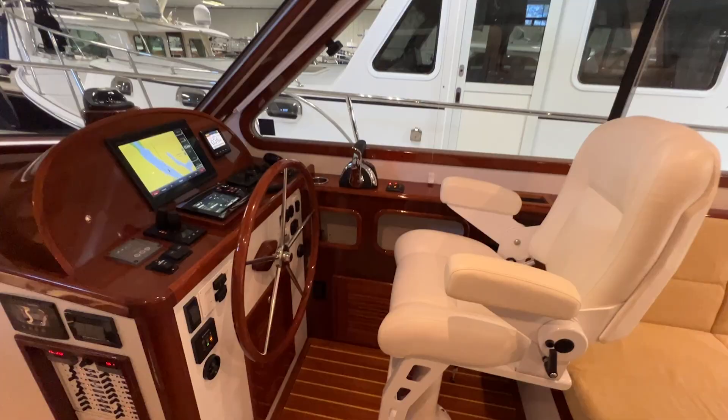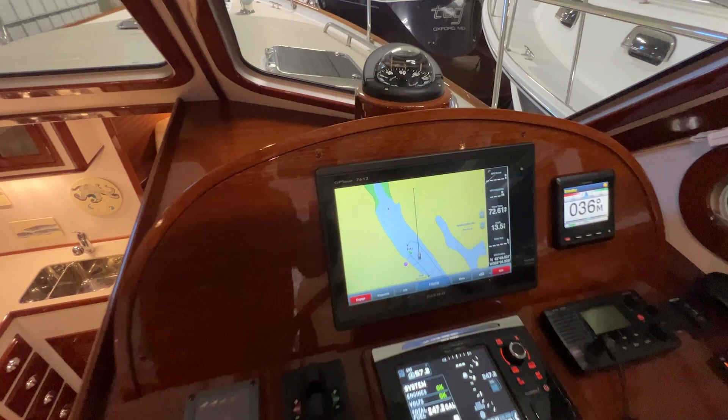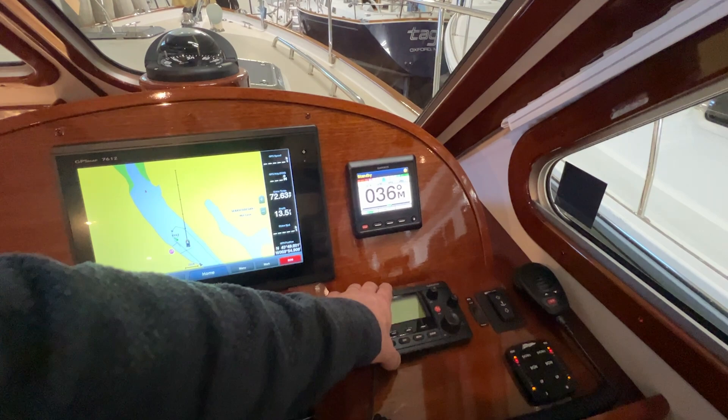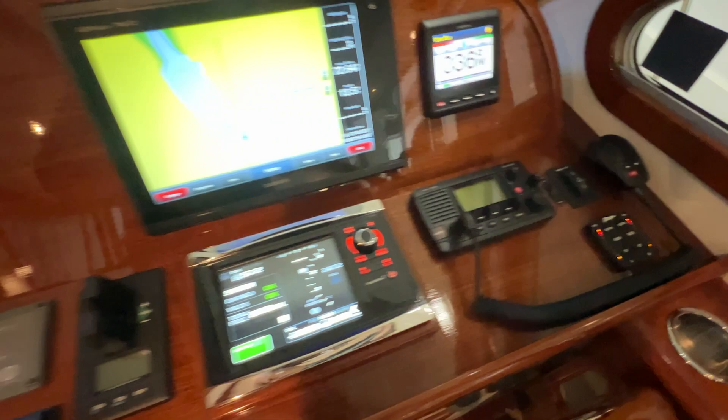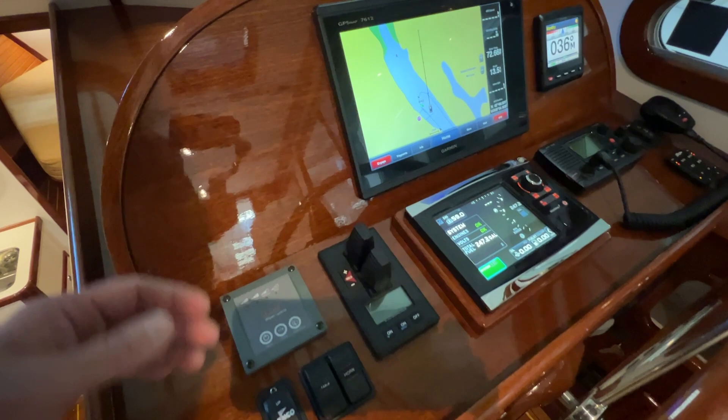At our helm we've got a beautiful Garmin touchscreen 12-inch display, autopilot, VHF radio, windlass control, Bennett trim tabs, and the engine display. And the Progressive bow and stern thrusters — this is a big part of the boat. Being able to feather these rather than having them be momentary on/off is really nice. So instead of that big noise when you're coming into the dock, you can adjust and feather them as needed.